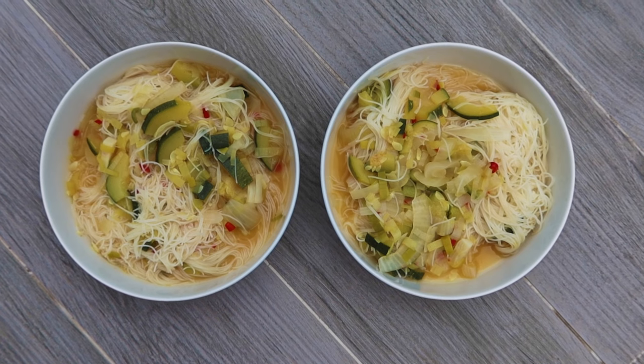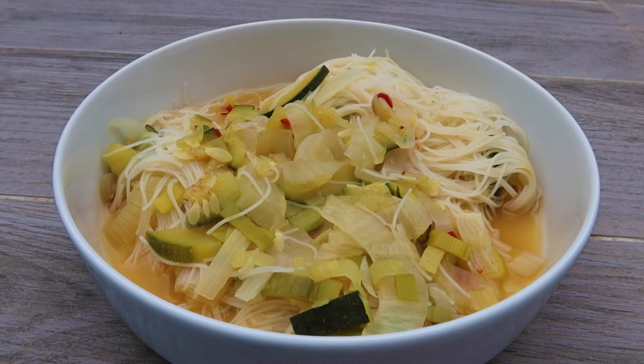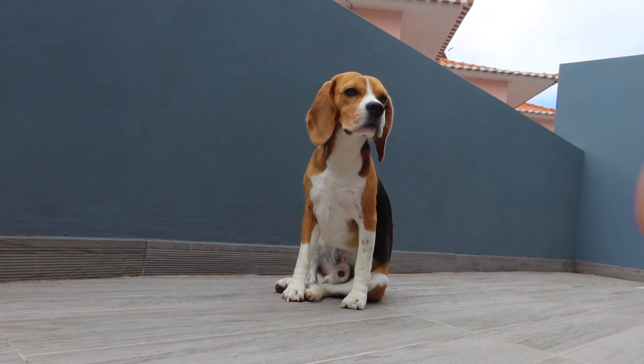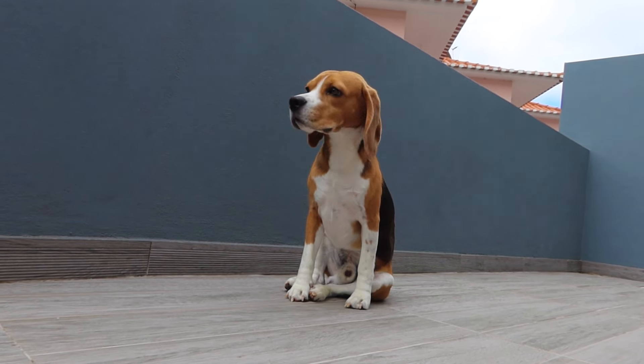We then enjoyed a lovely fresh soup full of veggies that my sweet fiancé prepared for us. It was so nourishing and tasty — exactly what I was craving after starting our little garden.